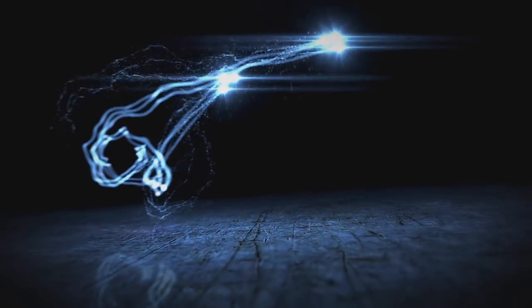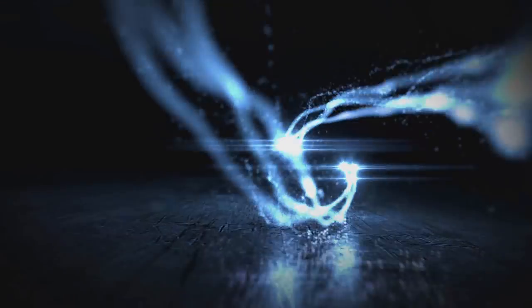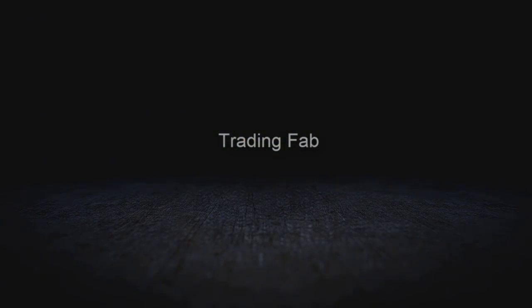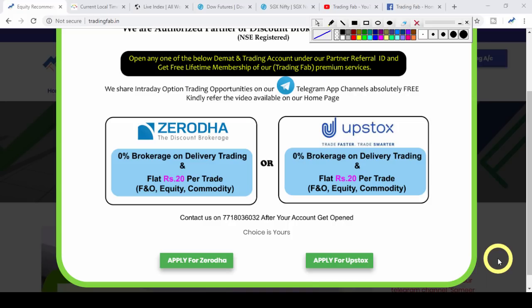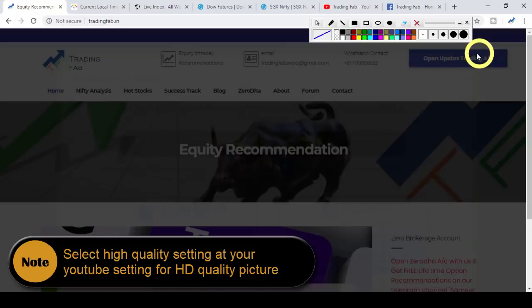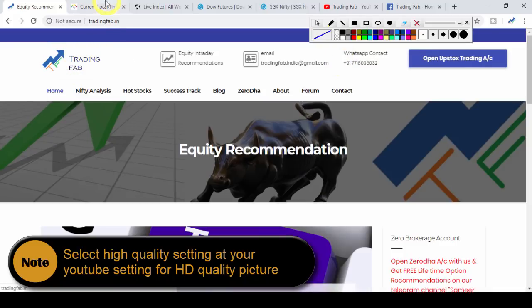This video is brought to you by S.T.A.L.D. Good morning friends, welcome once again to Nifty analysis from tradingfab.in.